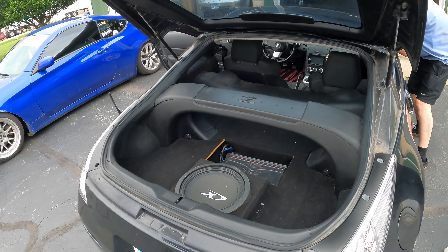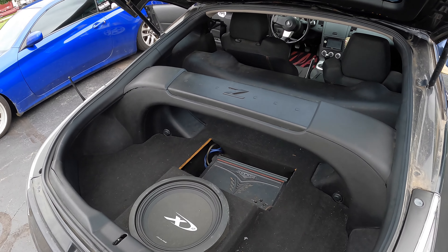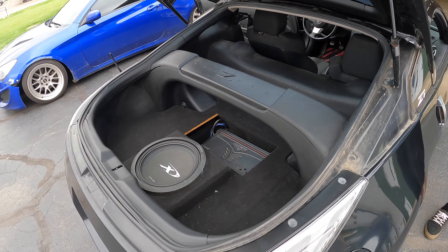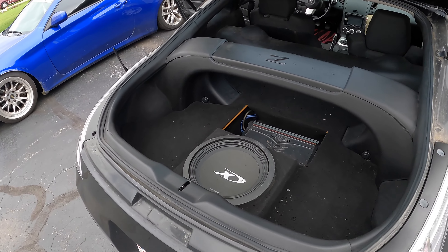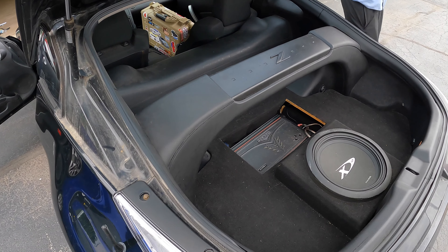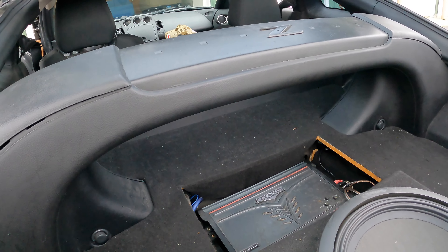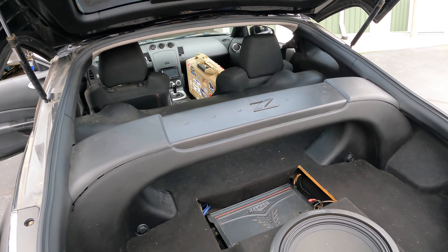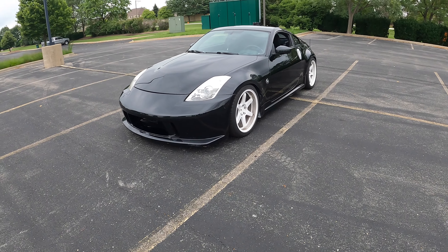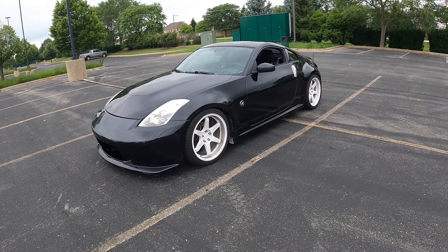We don't have any back seats, so let's hop around back and do a rear hatch review. The hatch offers a decent amount of space and opens up the rear half of the car. You're going to have plenty of storage in the 350Z because they're not trying to squeeze back seats back here. That bar going across the back is fixed in place and comes on all 350Zs, but it's not that cumbersome.